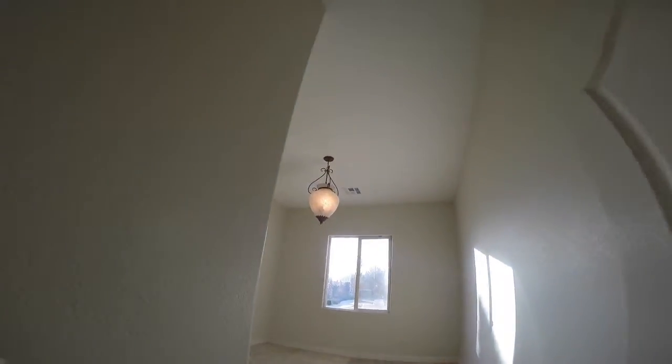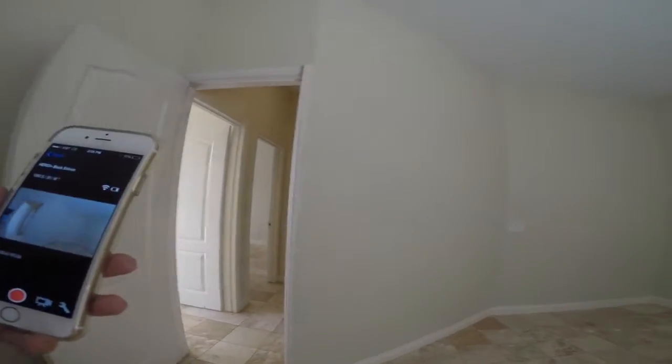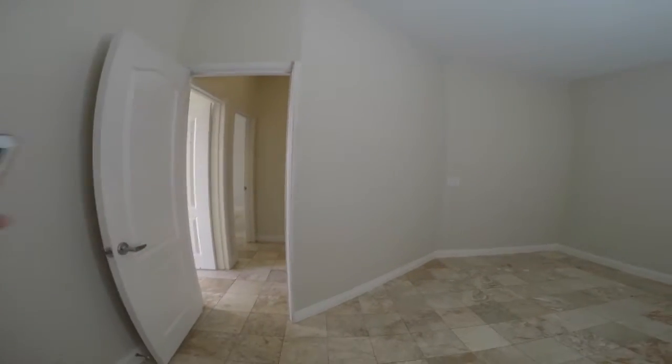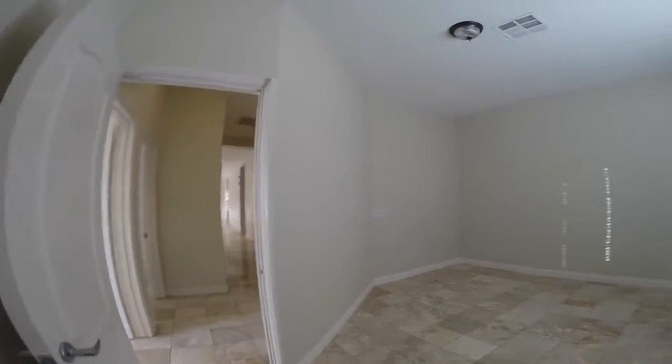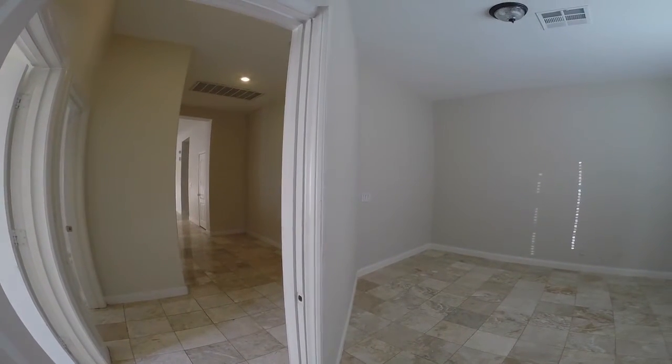And the final bedroom slash office — this interesting angled wall, you can see it goes off. This is different; this would make it like an office.